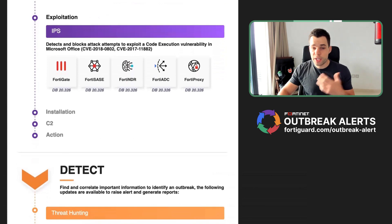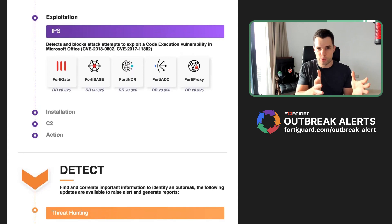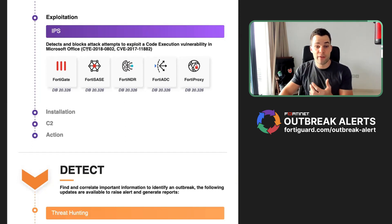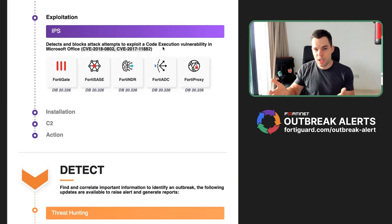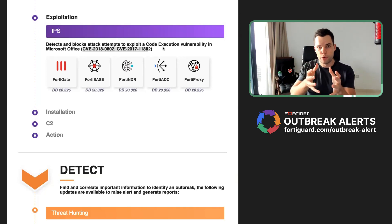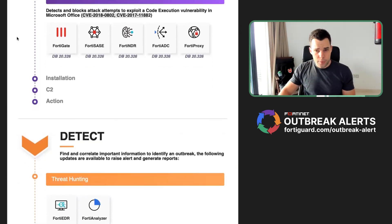The exploitation phase is more about the vulnerability itself. We talked before about antivirus, which stops the virus itself — exploitation would be against the vulnerability. Here we focus very heavily on the Microsoft vulnerability, and there are different solutions in place which can provide what we call virtual patching, so even if the endpoint is vulnerable, the solution can prevent this kind of exploitation.